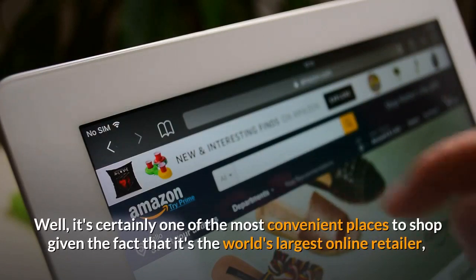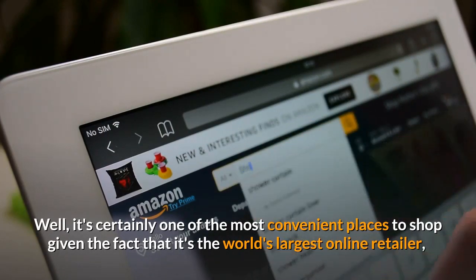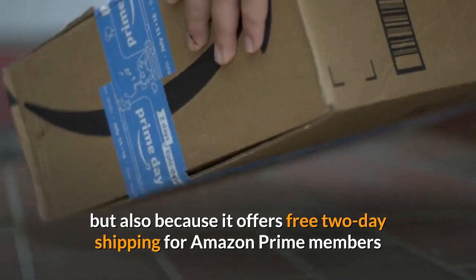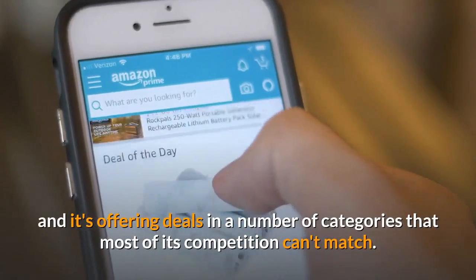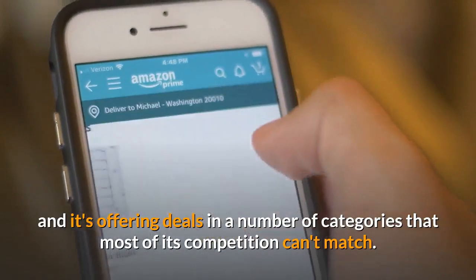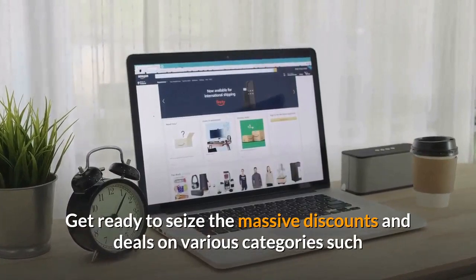Why shop at Amazon? Well, it's certainly one of the most convenient places to shop, given the fact that it's the world's largest online retailer. It also offers free two-day shipping for Amazon Prime members and deals in a number of categories that most of its competition can't match. Get ready to seize the massive discounts.